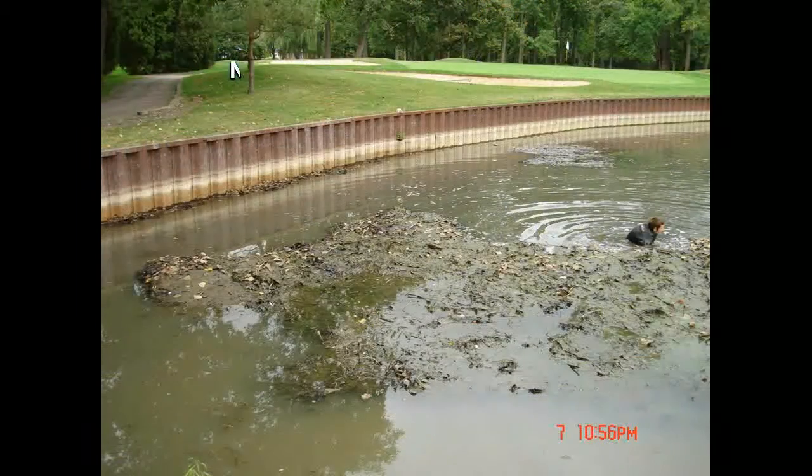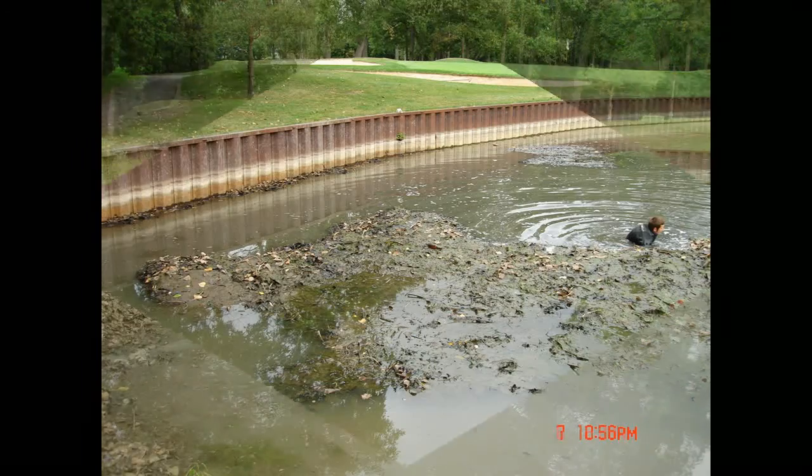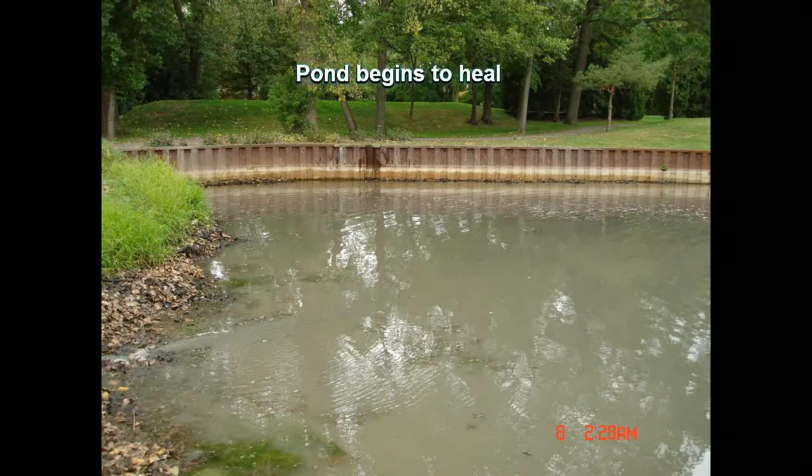This buildup of sediment would eventually fill in the pond and turn it into a marsh. Once the sediments and nutrients and toxic gases belonging to them are removed, the pond will begin to heal and clear up.